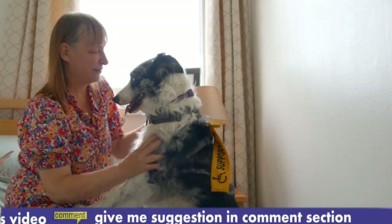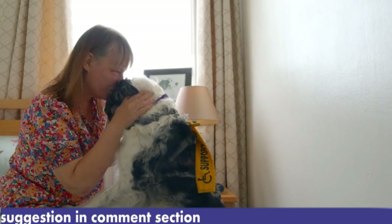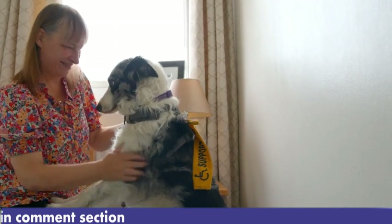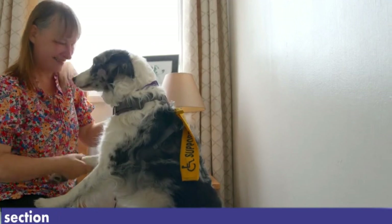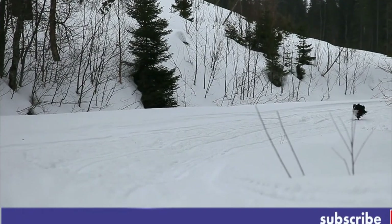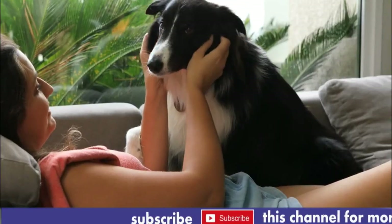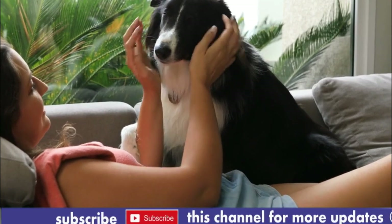Number 4, Training and Socialization. Due to their intelligence and willingness to please, Collies are generally easy to train. Early socialization is essential to ensure they grow up to be well-rounded and confident dogs. Positive reinforcement methods are recommended for training, as they respond best to praise and rewards.